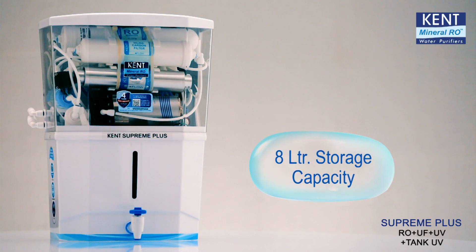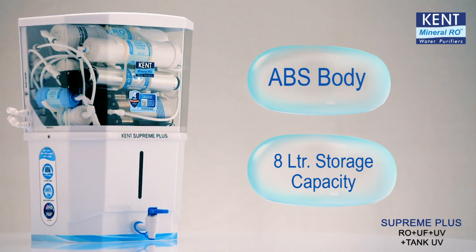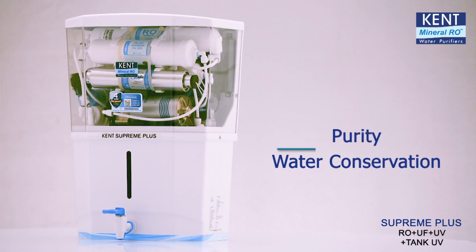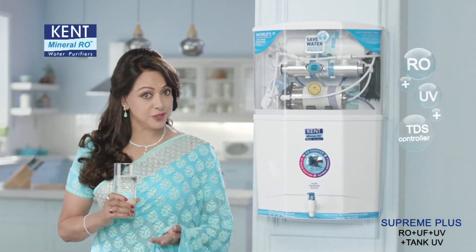The high purification capacity of 20 litres per hour, large 8 litre storage capacity, and ABS construction makes it a perfect choice for any type of water purification. So order Kent Supreme Plus today and get the best of both worlds of purity and water conservation. Kent gives everything clean and the most water.